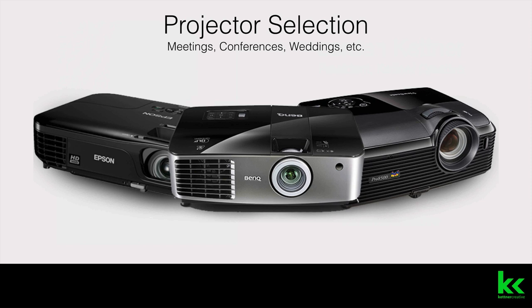Generally speaking, there are two things that will determine the right projector for the job: one, the amount of ambient light, and two, the size of the screen.